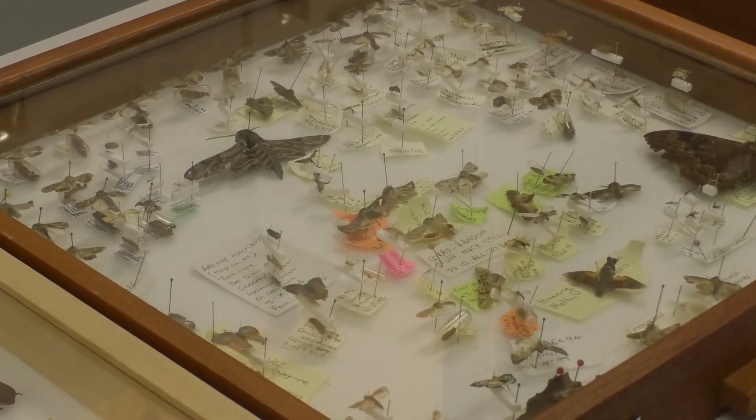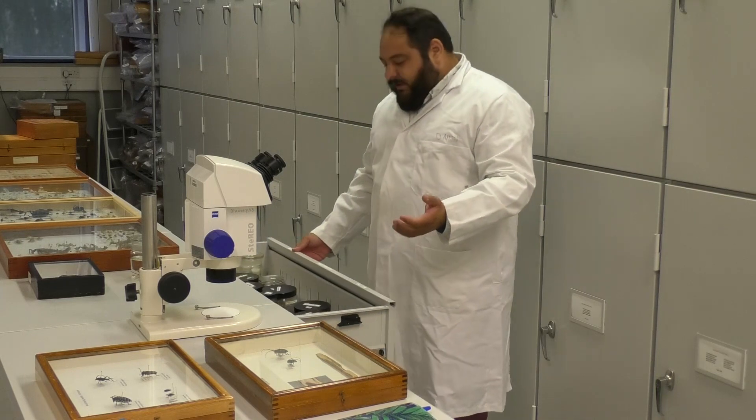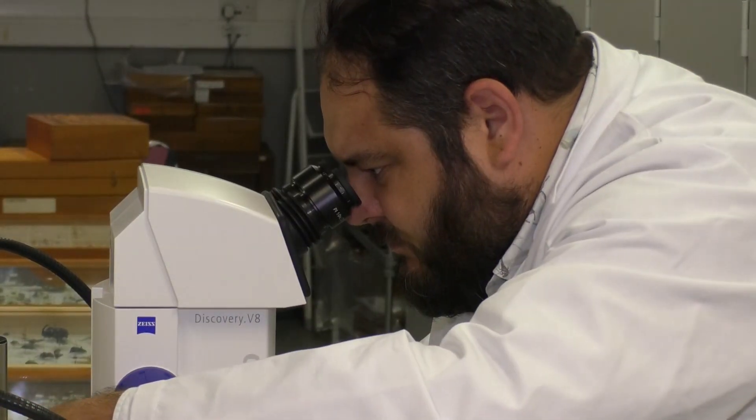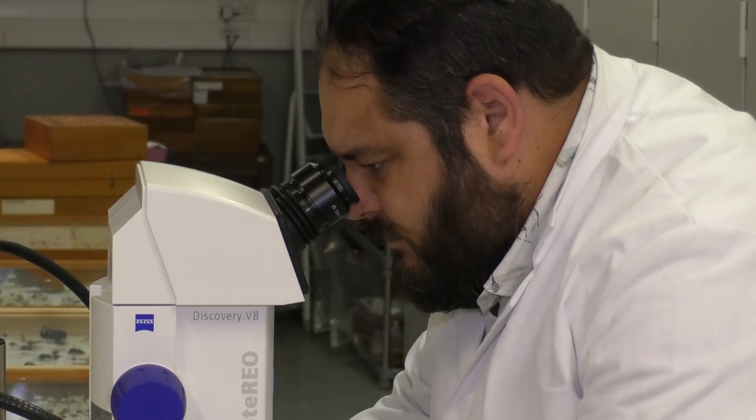The team at FERA in Sandhutton are currently underway with their Plant Protection Programme, which examines plants, pests and diseases. So we have bacteriology, mycology, nematology, virology, seeds and entomology. Our job is to identify plant pests and diseases moving in trade and to ensure that we advise DEFRA of what they are, and then they can make decisions as to whether or not they destroy the consignment or re-export.